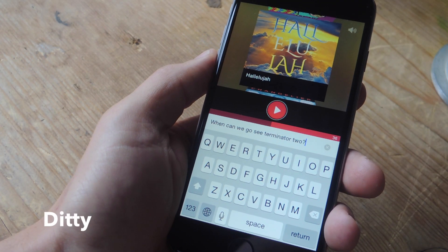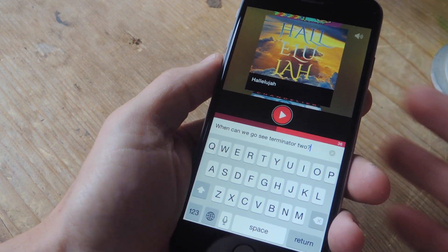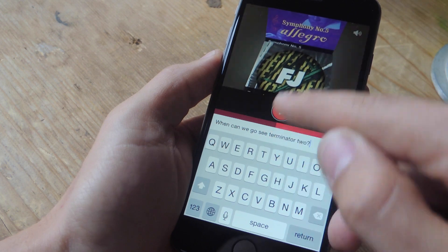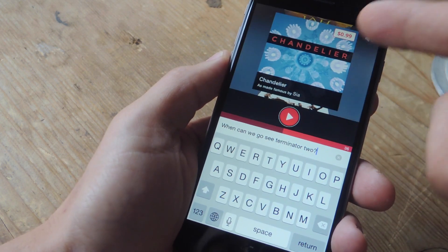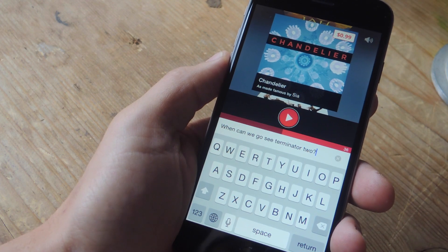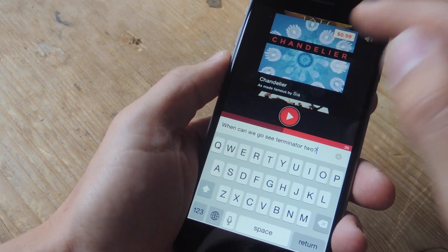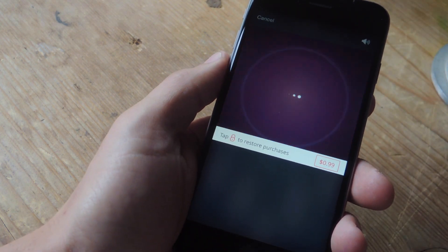The application Diddy is pretty unique and also very hilarious. Just type out a message like you normally would, then choose a song. There are a bunch of free ones — some popular ones you may remember — and some paid ones like Chandelier by Sia, which costs 99 cents. Once you choose the song, it'll actually produce a little video where it sings your message to the tune of the song you chose.